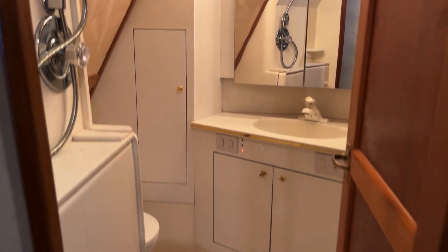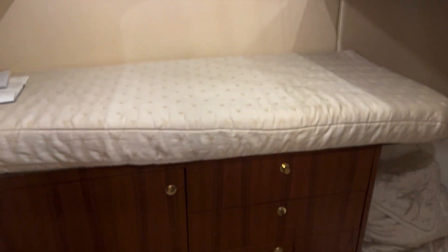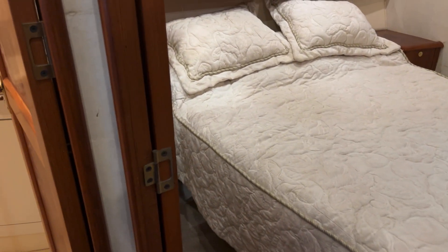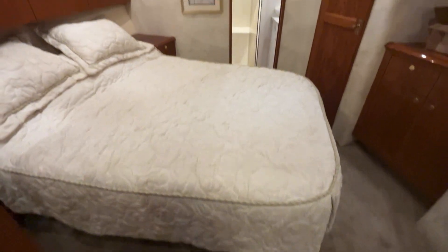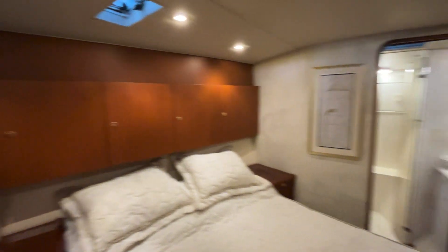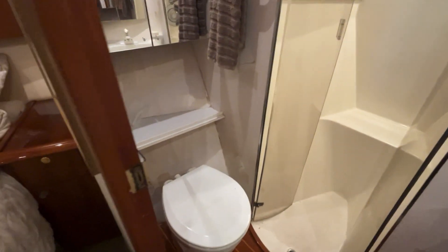We'll head down now to the sleeping quarters — just a couple of steps down. First thing you see here is the guest head with an integrated shower across the hall. You have a single bed and also a double. Moving around to the front, you've got a nice well-appointed master suite with another TV, good storage, a hanging closet, and of course your private en suite with a separate shower.